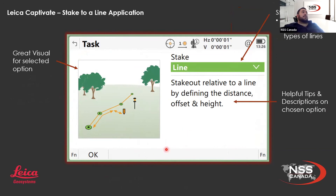I included this panel because I wanted to show you how Captivate gives you nice and helpful tips and tricks. When you open an app — like stake to line, stake to road, stake to rail — this will be your starting screen. At the top you have a dropdown with many different options for different methods to use for the job you're trying to do. When you select one, the appropriate method will have helpful tips and descriptions on the chosen option. If reading isn't going well for you, there's a nice visual to show you exactly what the method is for. Leica Captivate is really trying to be user-friendly and helpful while you're in the field.